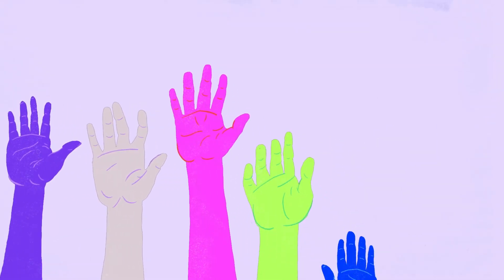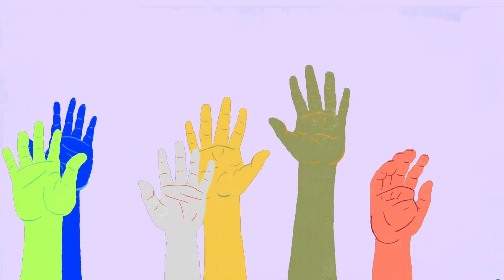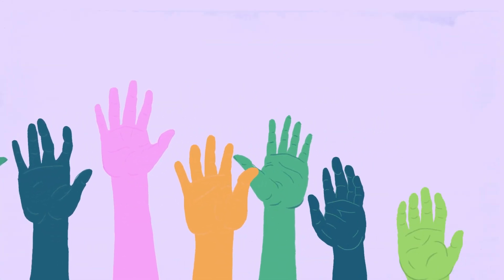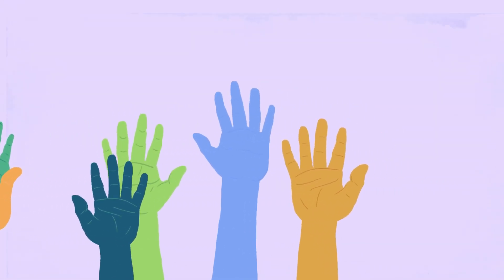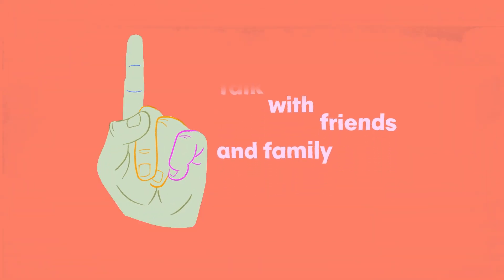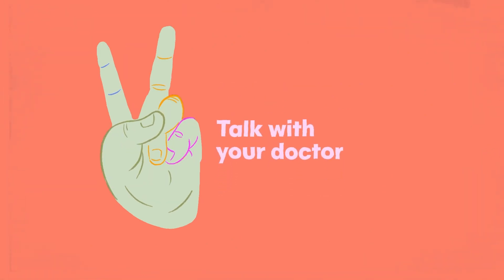Questions are always welcome, and taking part in a research study is completely voluntary. Anyone in a study can choose to stop being in the study at any time. Research helps us learn how to prevent and treat cancer. Let your friends and family know about the importance of cancer research. Take time to talk with your doctors about your options before deciding to join a study.